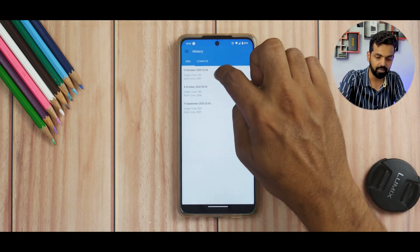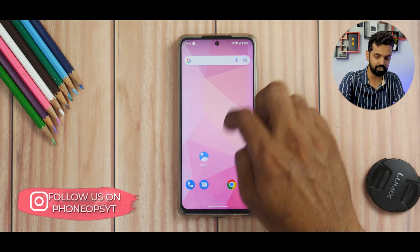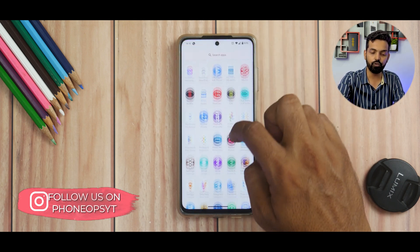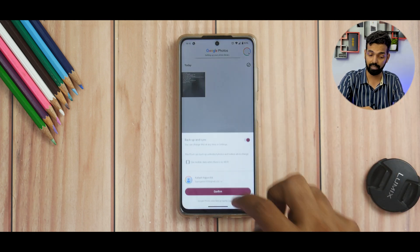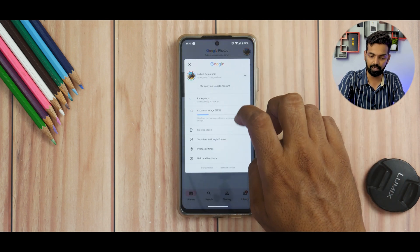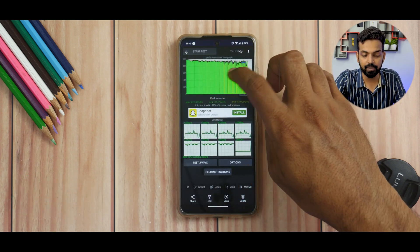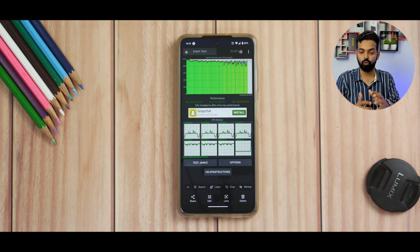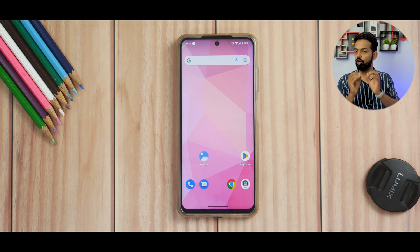I'm pretty impressed with the initial results — 762 single core and 2491 multi core, which is pretty decent for gaming. Moving on to CPU throttling via Google Photos, you do get unlimited storage. The throttling result is 89%, with a 170/392 average score — green across the board. More than 15 minutes of gaming will cause some throttling.